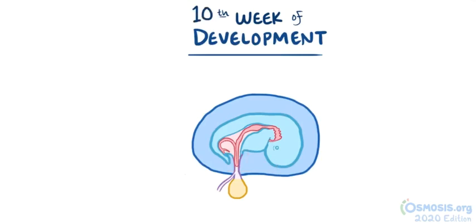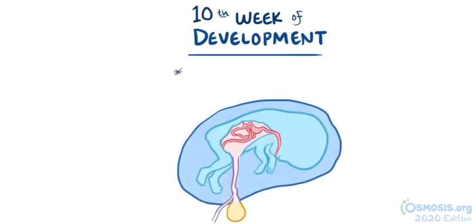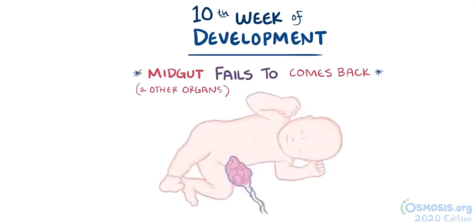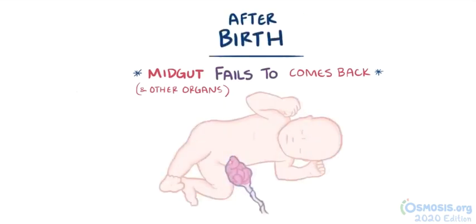At about week 10, the abdominal cavity typically has grown enough to allow the midgut to come back from the umbilical cord. With omphalocele, the midgut, along with potentially other organs from the abdominal cavity, fail to return back to the abdominal cavity, and therefore stay in the umbilical cord all the way through fetal development and even after birth.